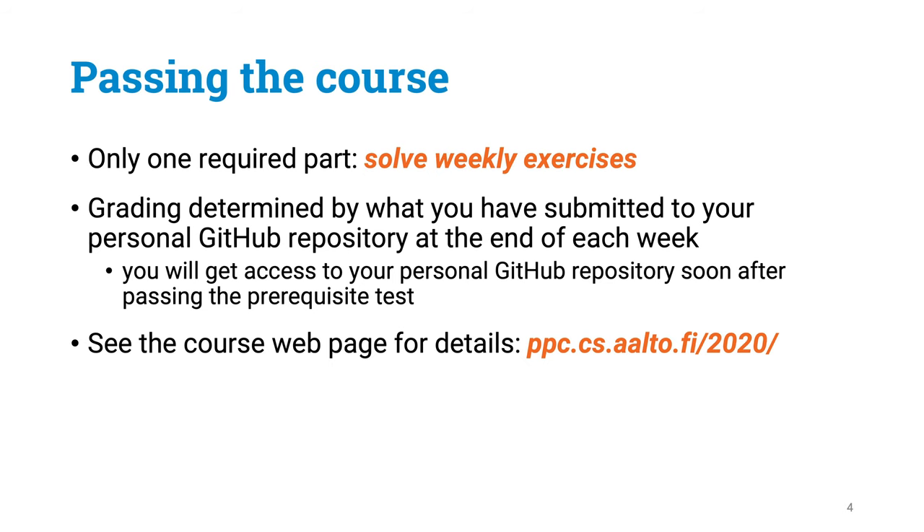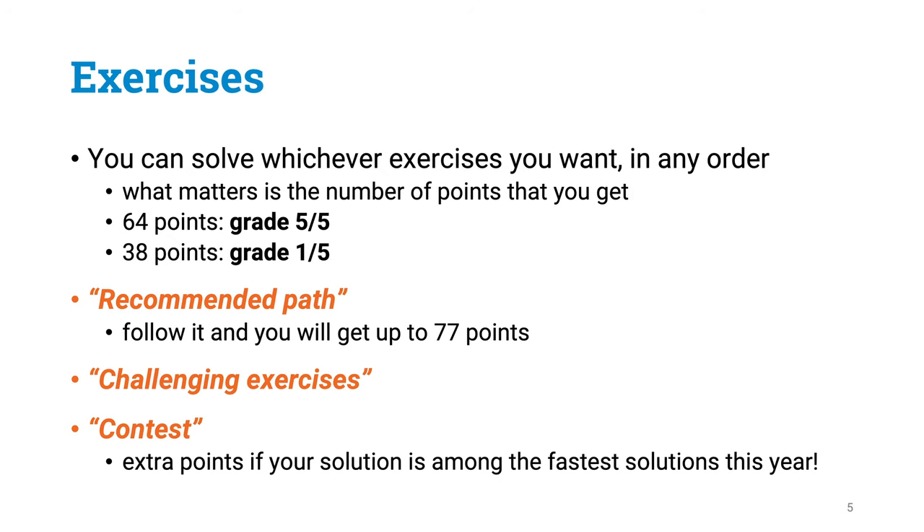To pass the course, the only thing you are required to do is to solve our weekly exercises. There is no exam — you just keep solving exercises and submit solutions, and that is going to determine the grade of your course. The grading is completely based on the number of points you get for these exercises. If you get 64 points, it is going to be a grade of 5, and if you get at least 38 points, it is going to be a passing grade.